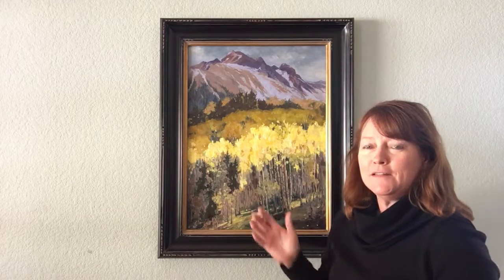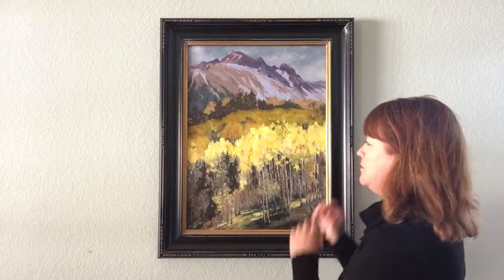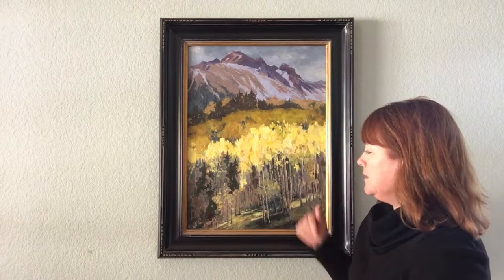I was there during the peak season of autumn color, and a storm was just passing and the sun broke through the clouds and lit up these aspens here, just like a spotlight. They're the center stage of the painting.